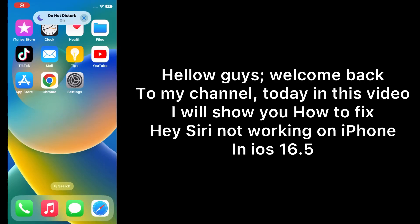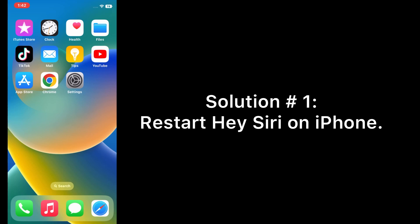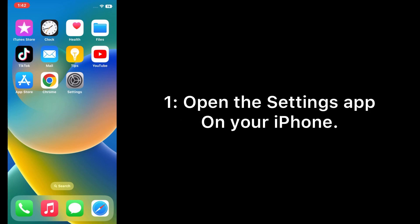Hello guys, welcome back to my channel. Today in this video I will show you how to fix Hey Siri not working on iPhone in iOS 16.5. First of all, subscribe to my YouTube channel and press the bell icon to get new tech videos. Now let's start the video. Solution one: restart Hey Siri on iPhone. Open the Settings app on your iPhone.